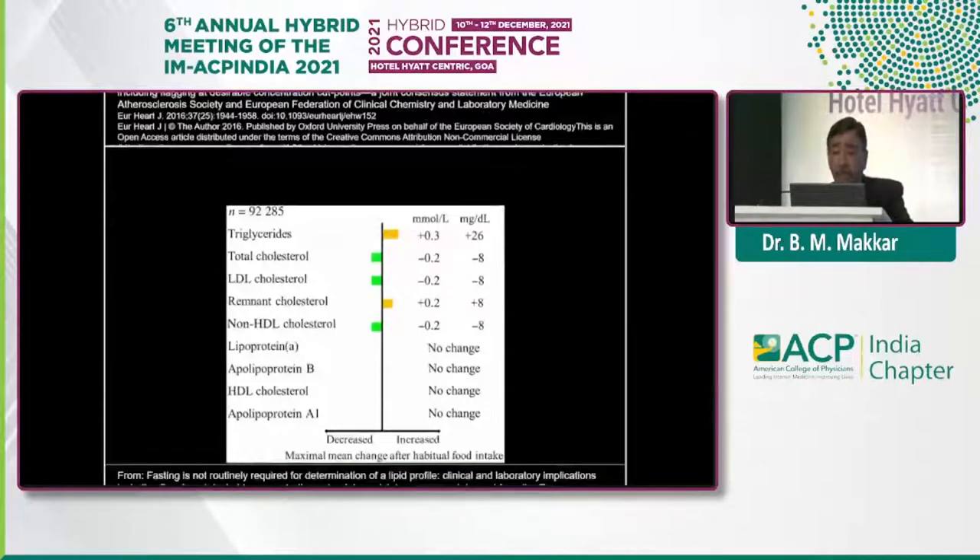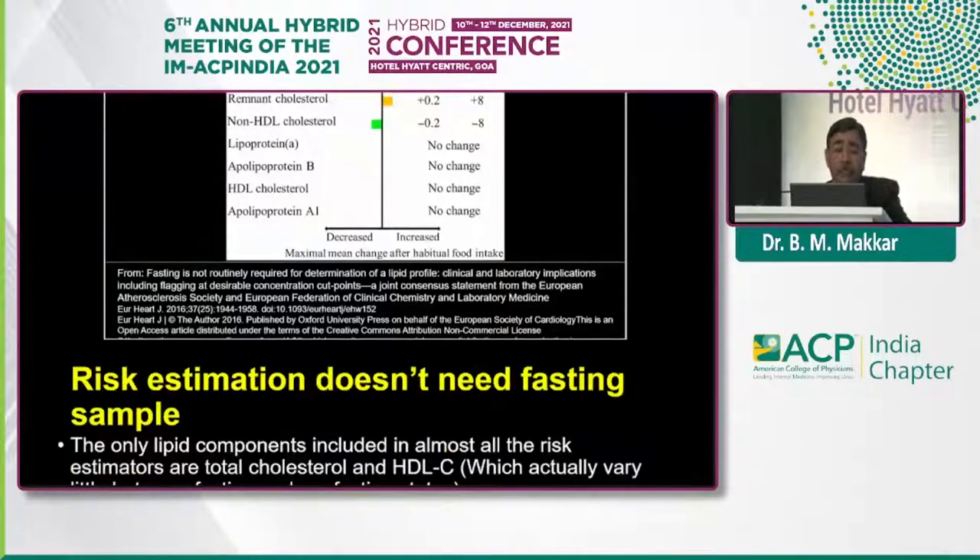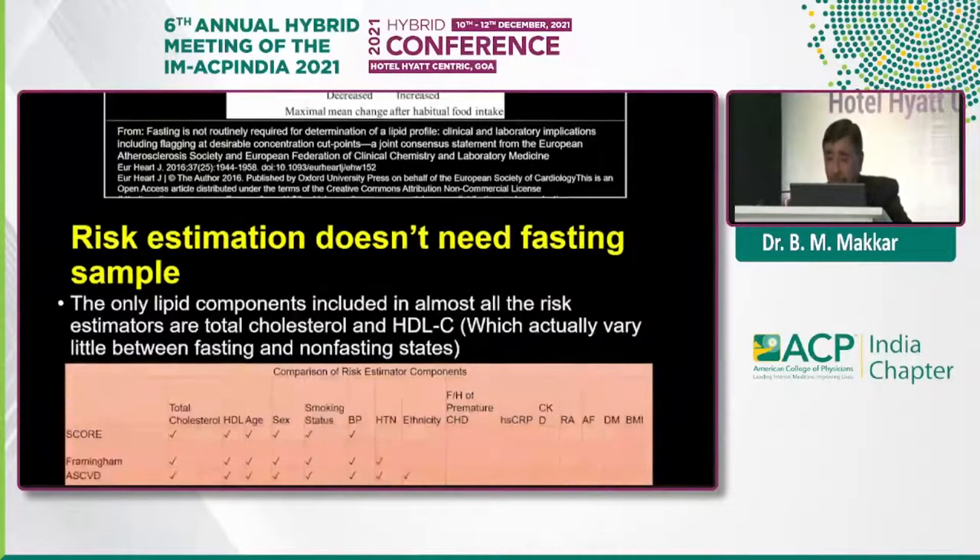Another study from Copenhagen, Denmark — a general population study — looked at differences between various subclasses of triglycerides within 1 to 6 hours of eating after the last meal. It again showed that there was no significant difference whether you are measuring after 1 hour or 2 hours compared to fasting, and it does not change the risk estimation score much.